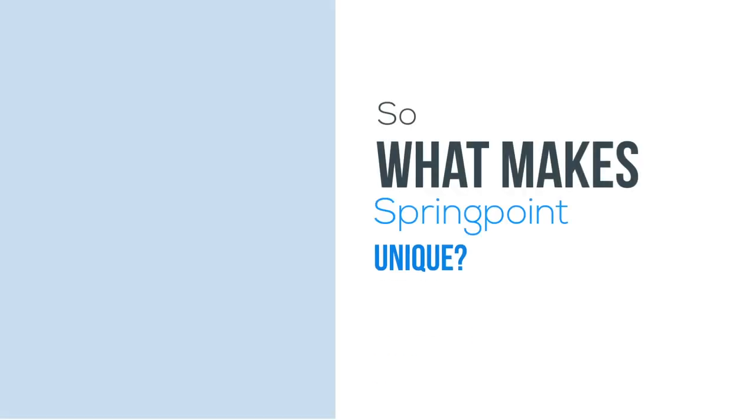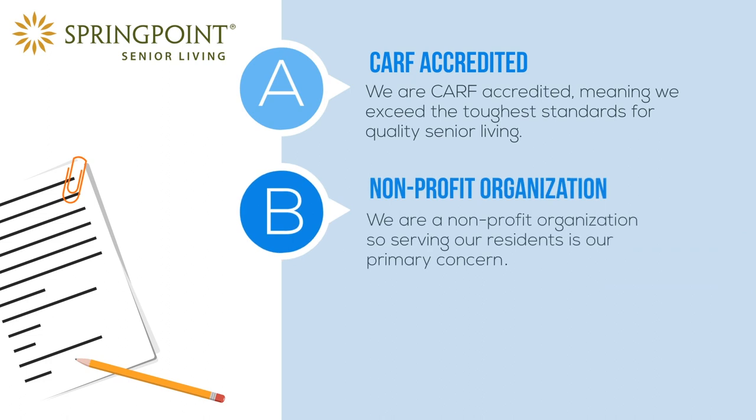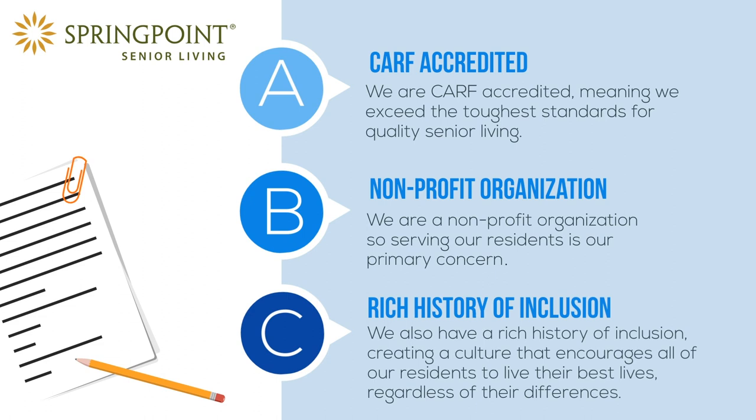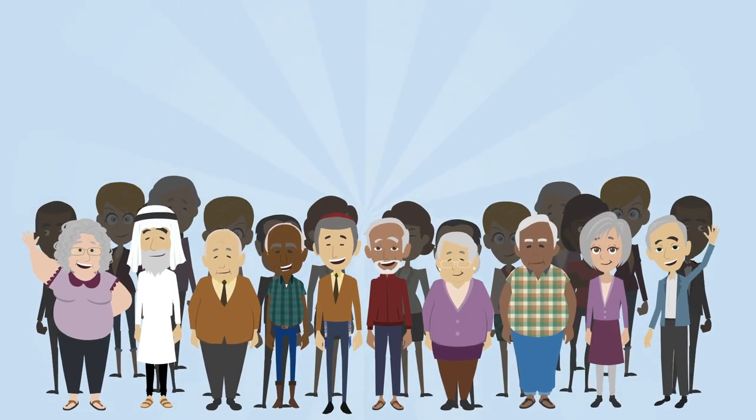So, what makes SpringPoint unique? We are CARF accredited, meaning we exceed the toughest standards for quality senior living. We are a non-profit organization, so serving our residents is our primary concern. We also have a rich history of inclusion, creating a culture that encourages all our residents to live their best lives, regardless of their differences.